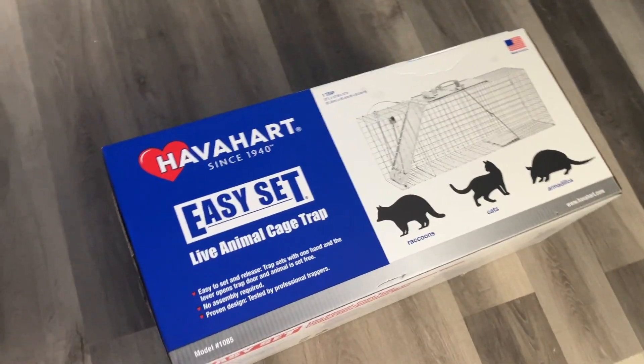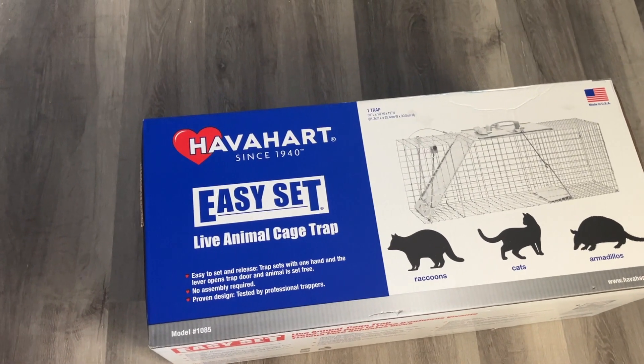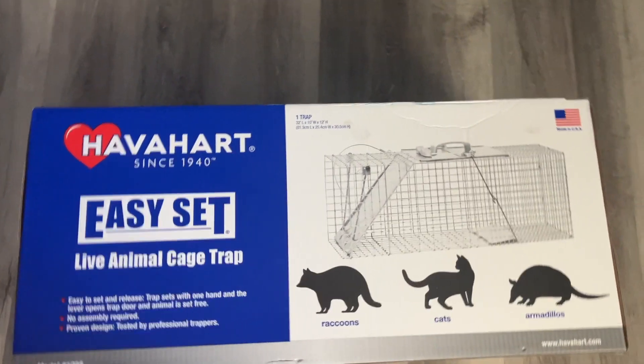The little guy's starting to get desperate. I don't want to kill him — I just want to trap him and let him go in the Pikes Peak National Forest. So I just bought this Have-a-Heart cage; it's a live trap.